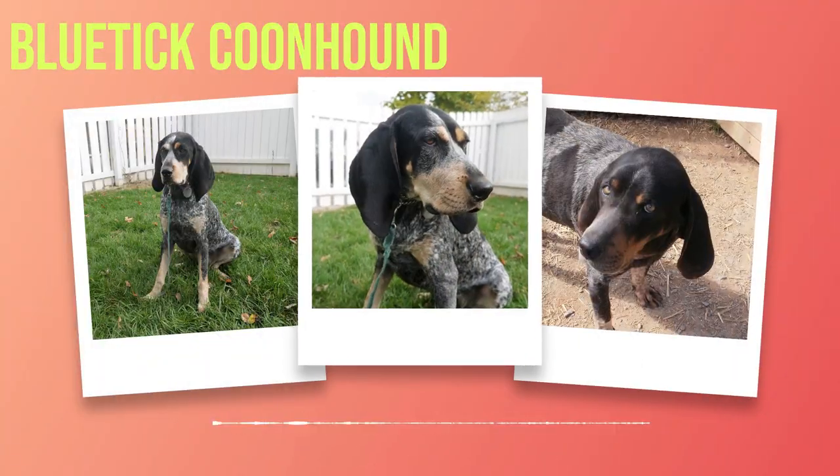Bluetick Coonhound Breed: Everything You Need to Know — Complete Guide and Tips. Chapter 1: Introduction. As I sit here, pen in hand, ready to embark on a journey through the fascinating world of the Bluetick Coonhound breed, I cannot help but feel a sense of excitement and anticipation. With their striking appearance and unique characteristics, these dogs have captivated the hearts of many.